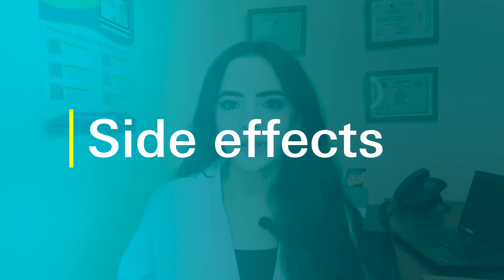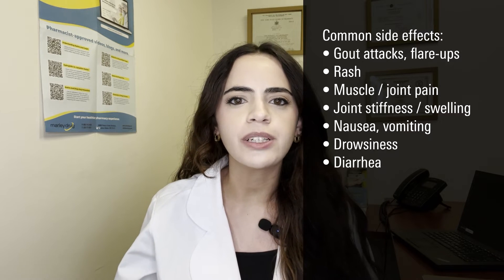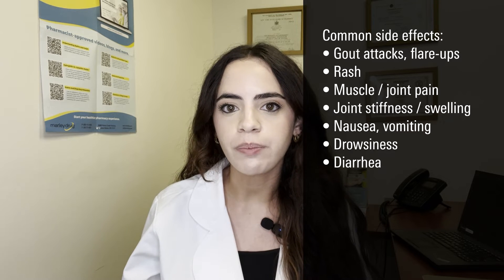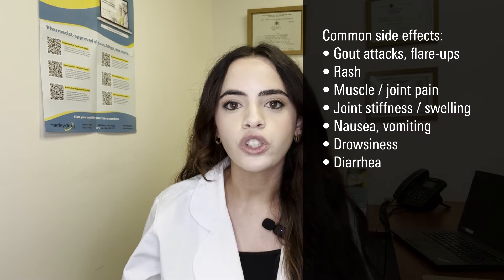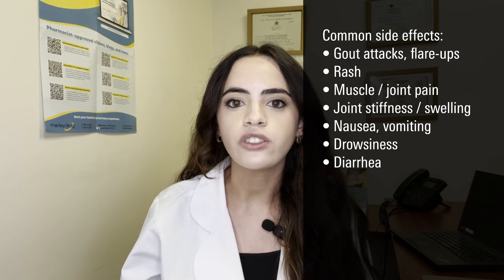What are the common side effects of allopurinol? Like all medications, allopurinol has a few side effects. Some common side effects may include more gout attacks or flare-ups, especially in the first few weeks of starting this medication, or rash, muscle and joint pain, joint stiffness or swelling, nausea or vomiting, drowsiness or sleepiness, or diarrhea.